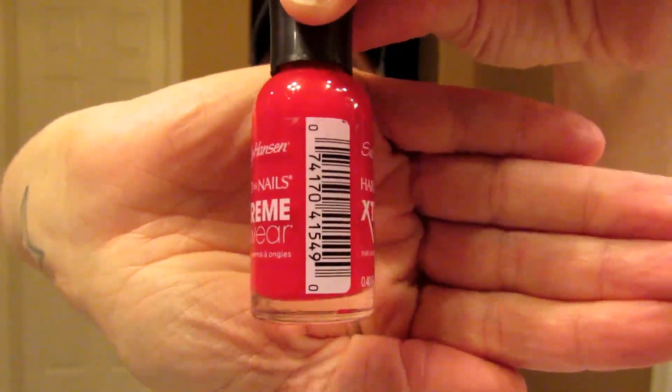Then I did the Sally Hansen deal — buy two and get a $5 ECB. I got the Extreme Wear in Pucker Up, a corally pinky color, plus a top coat. The curbside showed these at $3.19, but my store lowered prices to $2.99, so I couldn't use my $1 off printable coupons. But I had a $3 off $15 cosmetic CRT, so it still ended up okay.